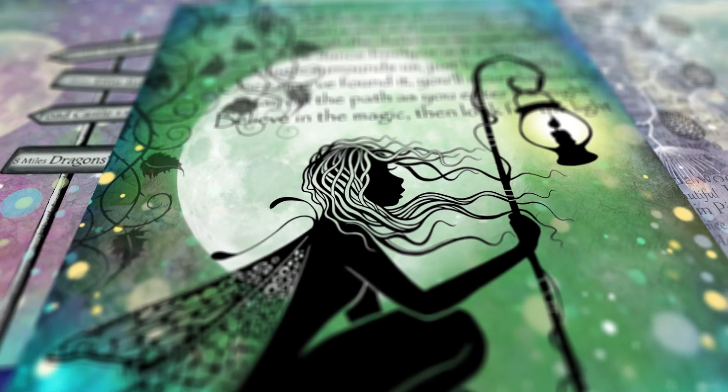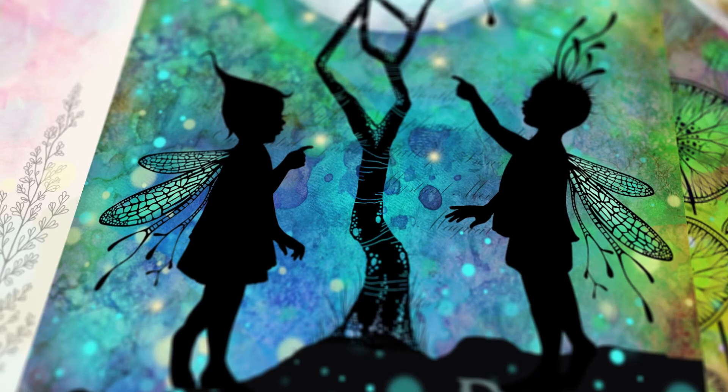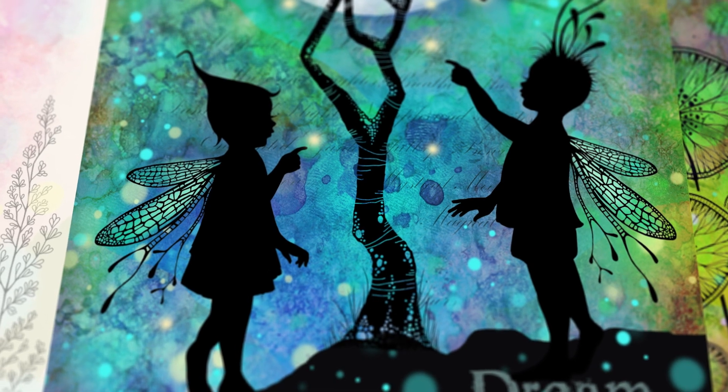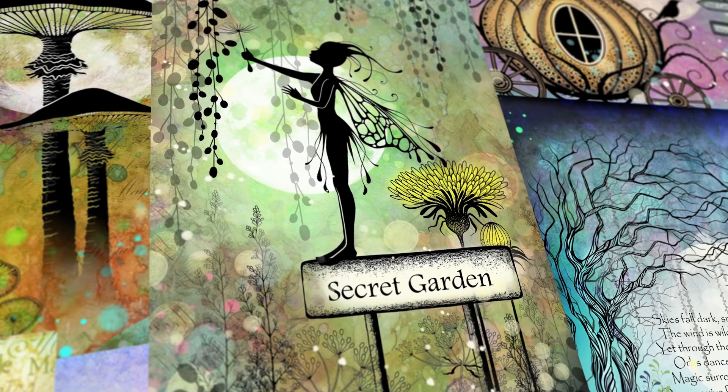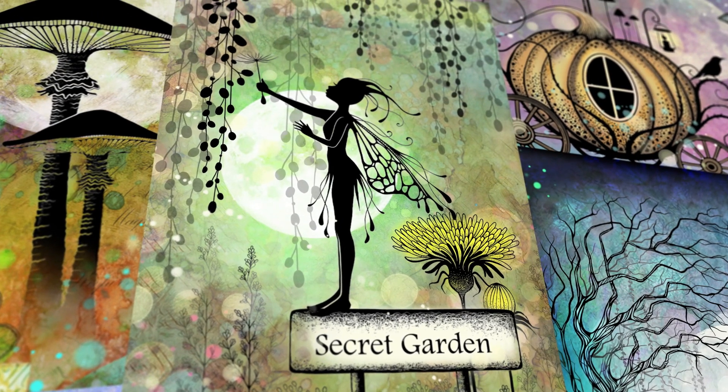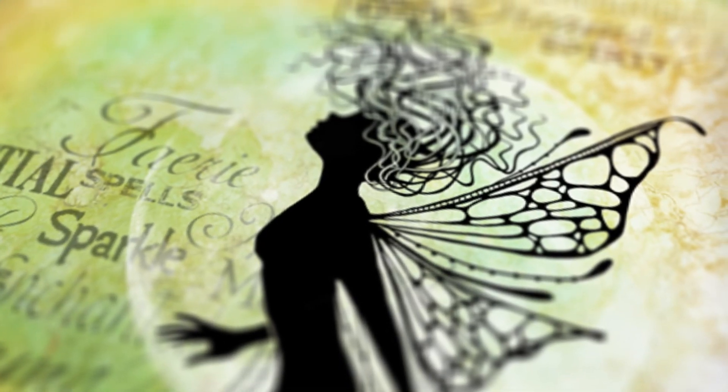I'm Tracy. I am the designer of Lavinia Stamps, so I do all the drawing. I've always been passionate about fairies since I was a little girl. My mum and dad really encouraged me to do all the drawing I wanted to do. My passion just came through to just get lost in some sort of enchanted world I could escape to.